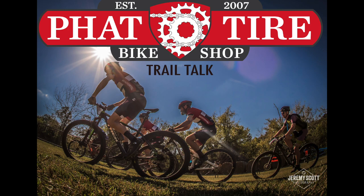Thanks for listening to Trail Talk, brought to you by Fat Tire Bike Shop. Happy trails!